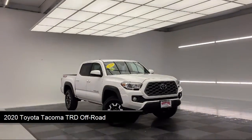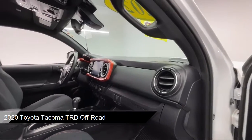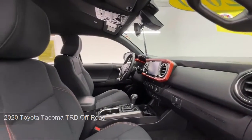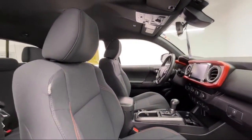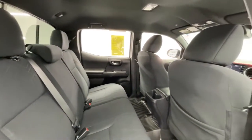It comes equipped with TRD Off-Road Package, Smart Device Integration, 4-Wheel Drive, Apple CarPlay and Android Auto, Auxiliary Audio Input, Keyless Entry, and Rear View Camera.